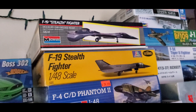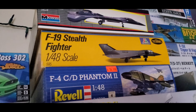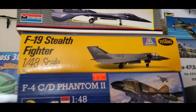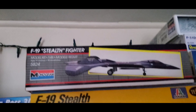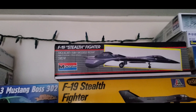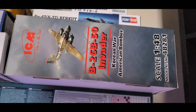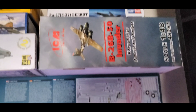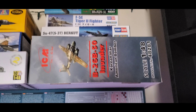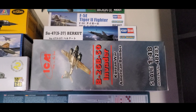I have another F-19 Stealth Fighter in the stash — this one I'll be building completely stock with no modifications. We also have Monogram's variant of the F-19 Stealth Fighter, which looks entirely different from the Testers version — it's got more of a G.I. Joe kind of look. And we have ICM's 1/48th scale B-26B Invader. I bought this based on seeing Prime Model Works build one on YouTube — it turned out absolutely awesome and got me excited for the kit.